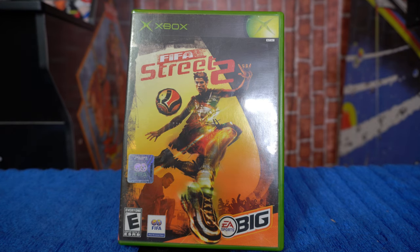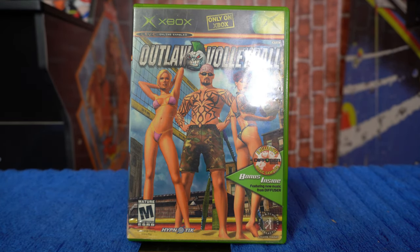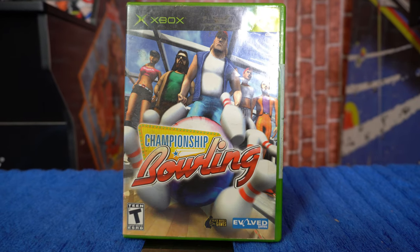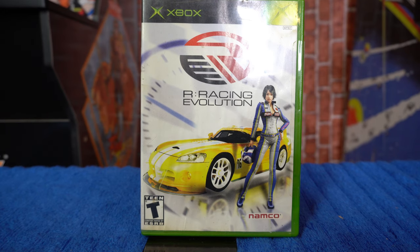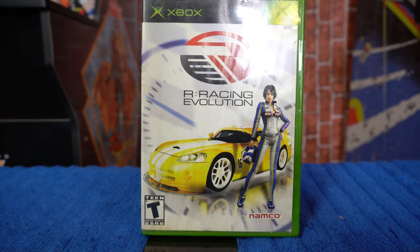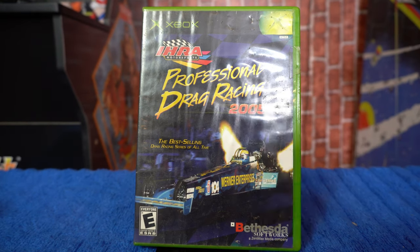Arcade-style sports games are a lot of fun and easy for everyone to pick up and play. Up next, another Xbox exclusive: Outlaw Volleyball. Then we have Championship Bowling. Next is R Racing Evolution from Namco — Namco is great for arcade racers, so I'm looking forward to that. And then another very popular Xbox exclusive from Microsoft Studios: Project Gotham Racing.